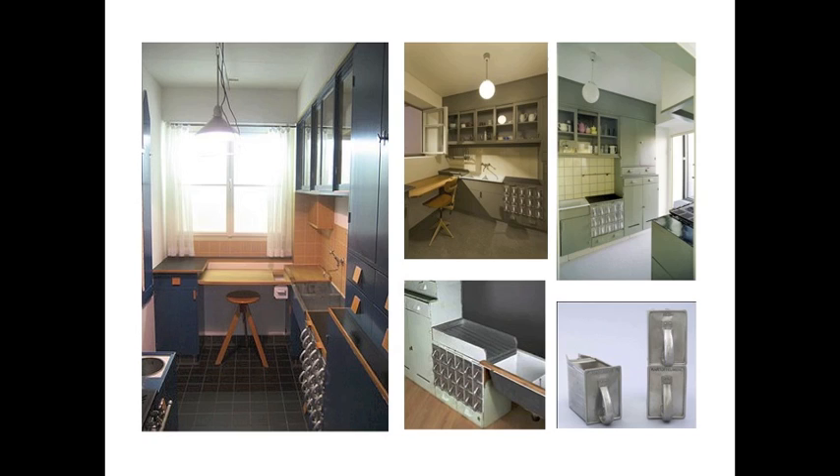The Frankfurt Kitchen was installed into around 10,000 units in Frankfurt. Users had trouble with the kitchens because they weren't accustomed to the layout and workflow set by Lotzke. Many felt that the design wasn't flexible enough for them. Often, bins weren't used for what they were meant for and were easily reached by children. Also, due to the size of the kitchen, it was only able to be used by one person at a time. Although the design had its flaws, it has become a model for modern kitchens.